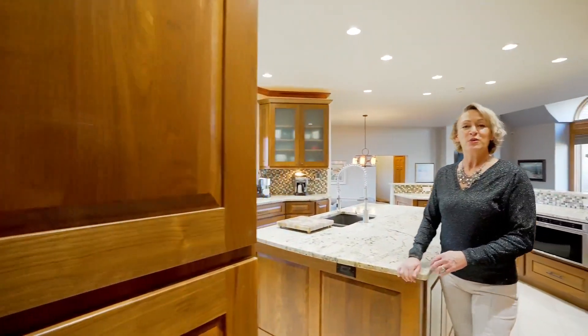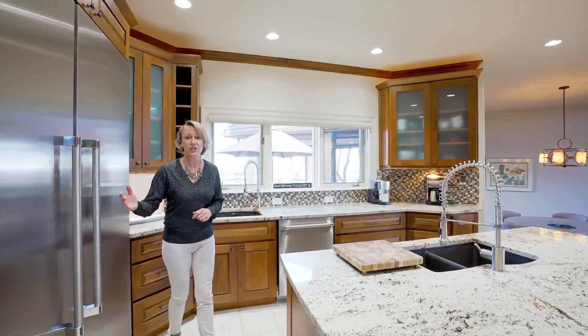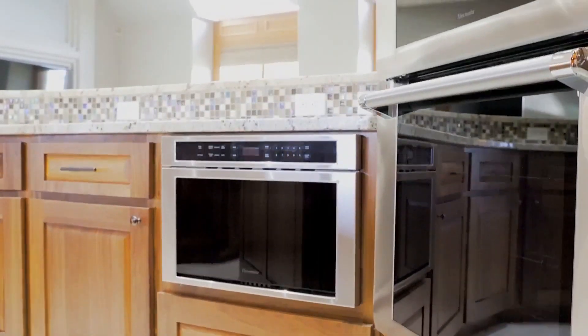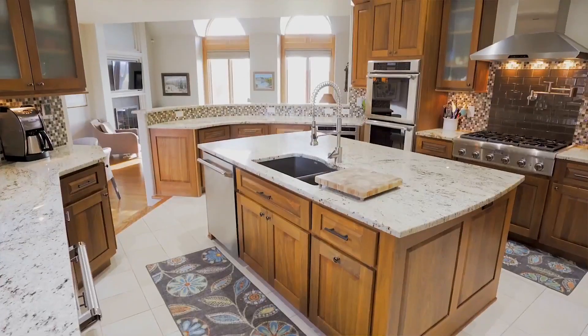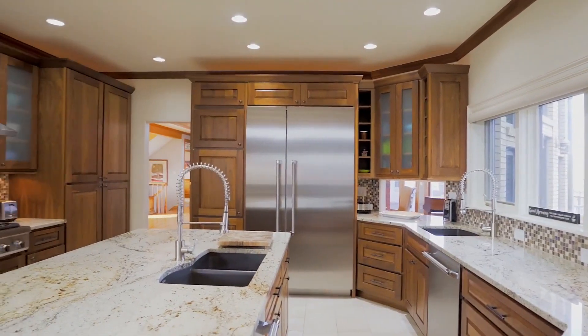Whether an enthusiastic cook or a chef, this well-appointed kitchen awaits you with a commercial fridge, two sinks with gooseneck faucets, two dishwashers, a gourmet stove with a pot filler, a double oven, undermount microwave, and the ample cabinetry is all soft close.